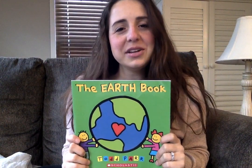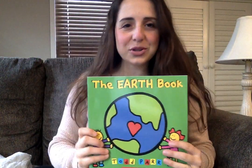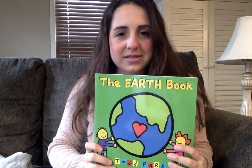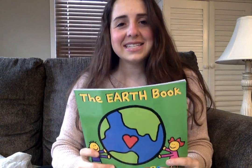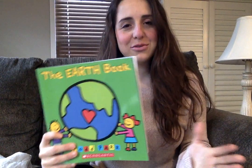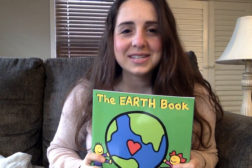Hi everyone! Today I'm going to be reading this story titled The Earth Book. And since we're learning about being avid readers, and that avid readers love to read everywhere, today I decided to read this story from my couch. So I hope you find a cozy place to listen to this book today.